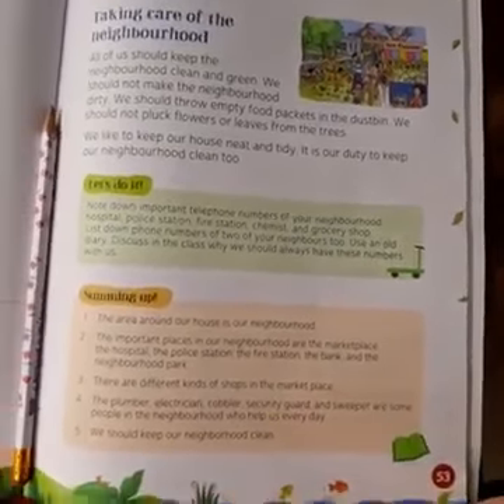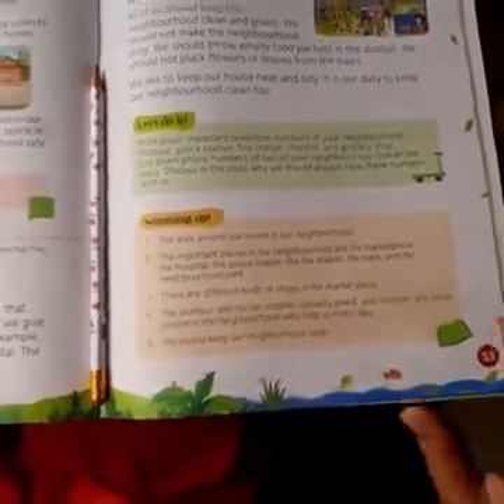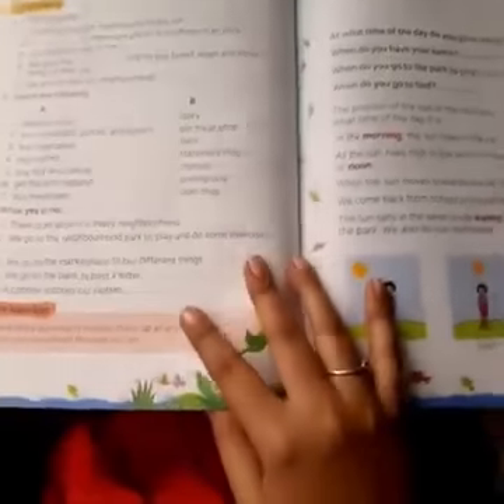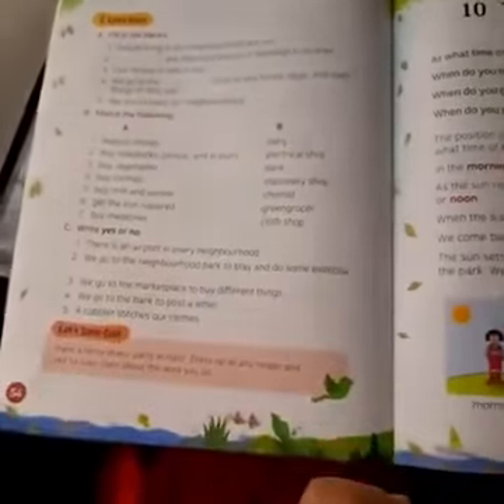So this is all about Chapter 9. In our next class we will do notebook work as well as the book exercises. By then you can read the chapter, mark any doubts you have, and try solving the exercises.